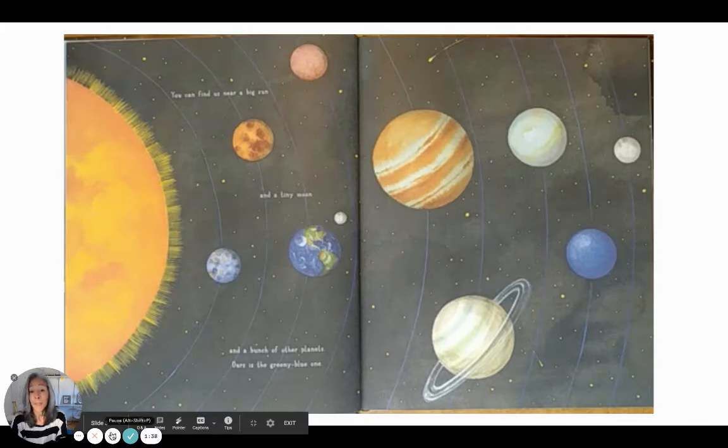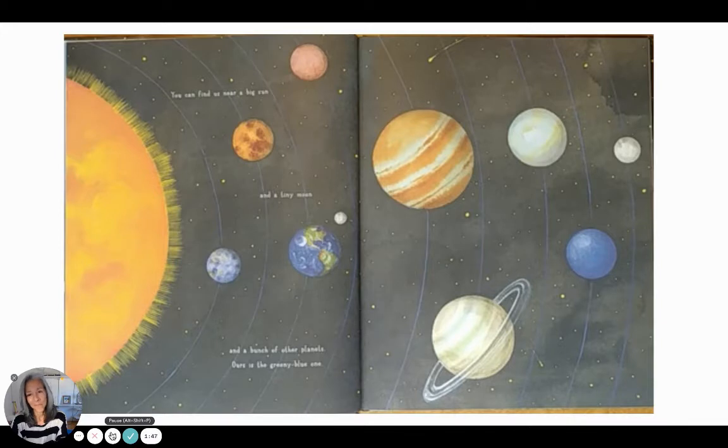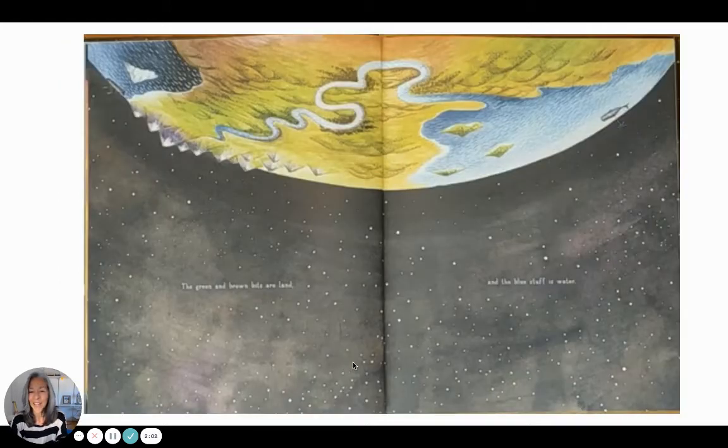You can find us near a big sun and a tiny moon and a bunch of other planets. Ours is the greeny-blue one. There's the sun, there's our moon, this is Mercury and Venus and Earth. The green and brown bits are land and the blue stuff is water. Our planet doesn't look like any other planet in the universe, so we'd definitely have to tell them how to find us.